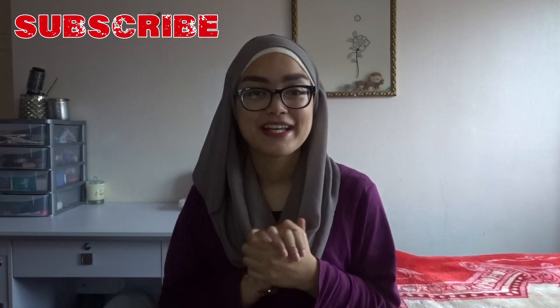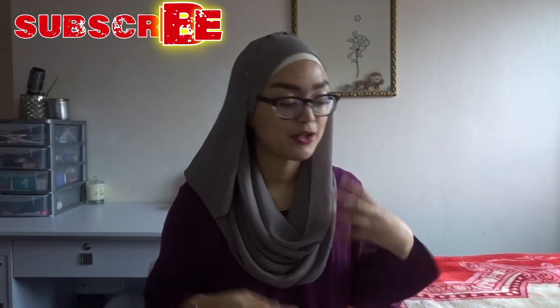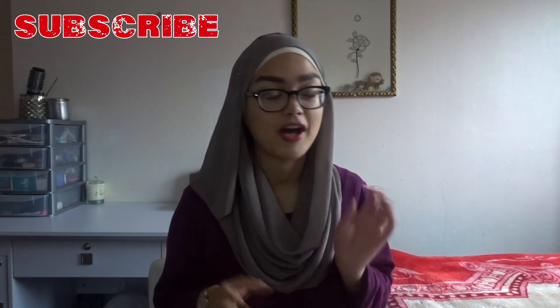Welcome. Thank you so much for clicking on today's video. I know a lot of you have been waiting for this video — you want to know what my prescriptions are. I have mentioned that I do have high myopia, so I can't see from far distance, hence why I wear these glasses.